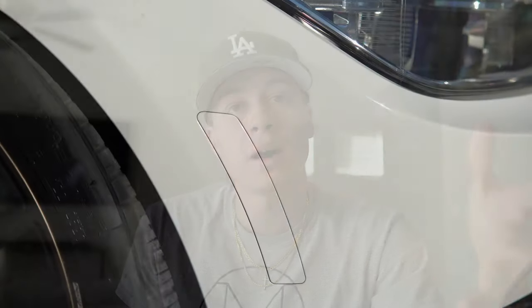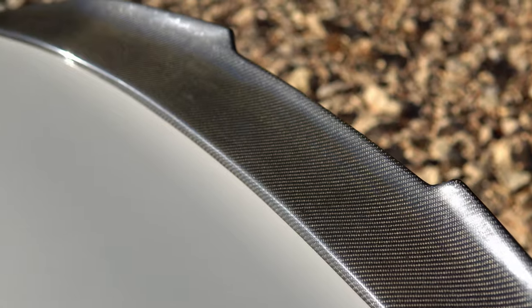Next we have the paint-matched reflectors — a very subtle mod, but I think it makes a big difference. These ran me about $75 and I believe I got them from ECS Tuning. I really don't like seeing the orange reflector when I'm taking pictures or looking at the car. Up next we have the PSM style high-kick spoiler, 100% real carbon fiber. I got this one from eBay and it ran me about $200. It's aggressive and makes the rear end of the car look that much better.